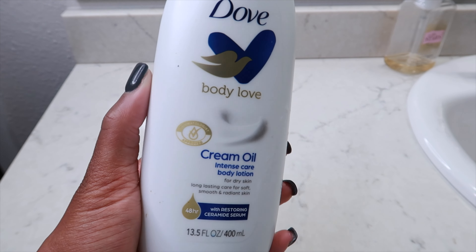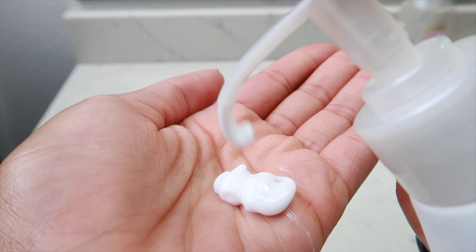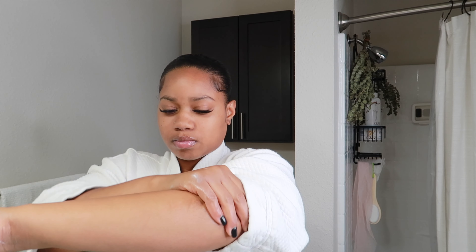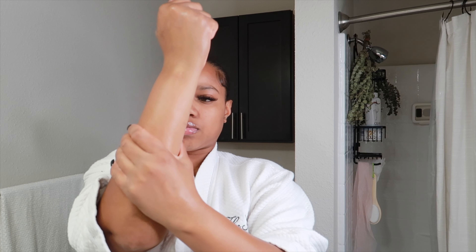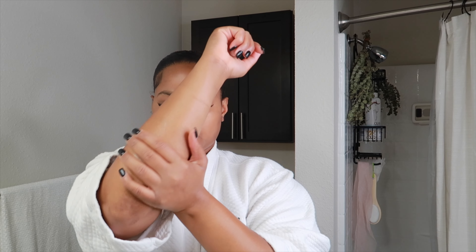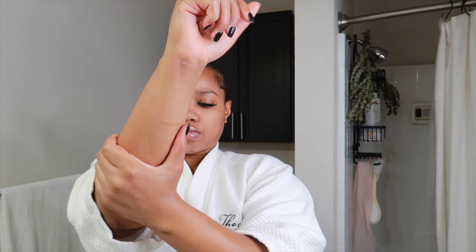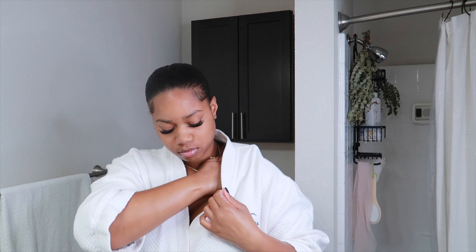Now I'm gonna go in with my Dove Intense Care Body Lotion. There are thicker lotions out there but this one is more lightweight and super moisturizing at the same time. I'm not a person that likes super thick lotion. It smells so good — just has this nice clean fresh baby scent. It retails for about $6. I hope you guys enjoyed my quick and easy affordable shower routine. If you'd like to see more videos like this, please give this video a big thumbs up and leave a comment down below. I will see y'all in the next one!